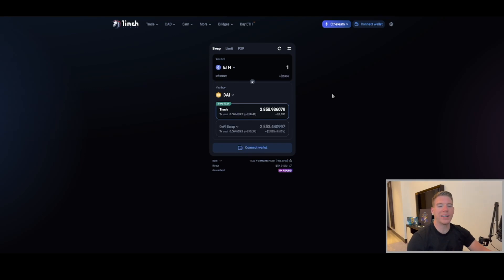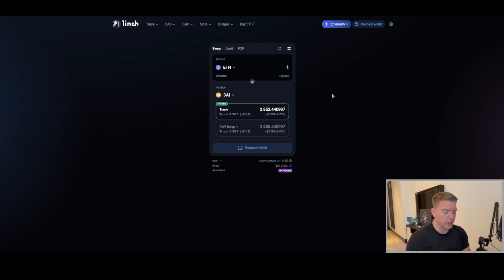We have an amazing sponsor today — 1inch. For those who don't know, 1inch is a decentralized exchange, which means you trade peer-to-peer with no third party involved, unlike a centralized exchange. The 1inch DEX lets you exchange directly from your wallet — only you have access — with no KYC requirement. It's also a DEX aggregator, created to help you find the best trades and make the most money.